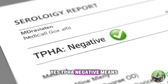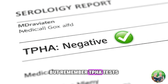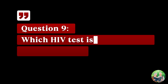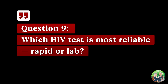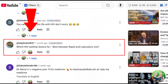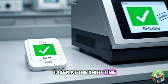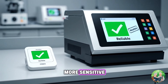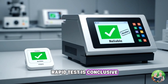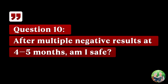Question eight: if my TPHA test is negative, am I safe from syphilis? Yes — TPHA negative means you don't have syphilis. But remember, TPHA tests only for syphilis, not HIV or other STIs. Question nine: which HIV test is most reliable — rapid or lab? Both are reliable if taken at the right time. Lab tests are slightly more sensitive, but after the window period of 90 days, even a rapid test is conclusive.